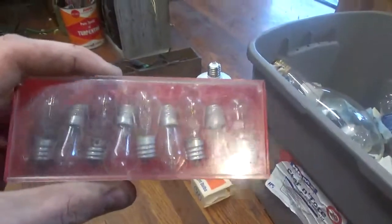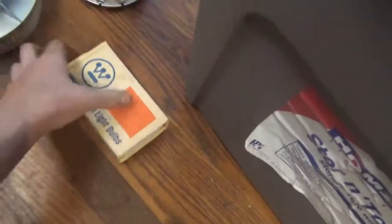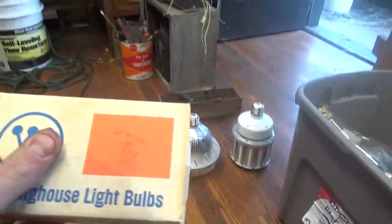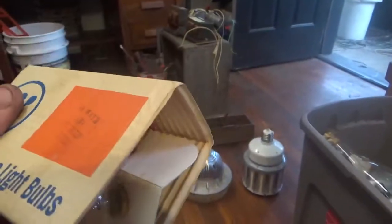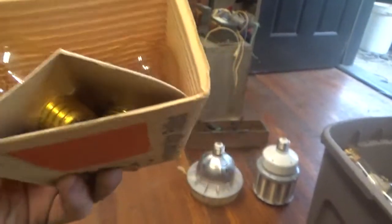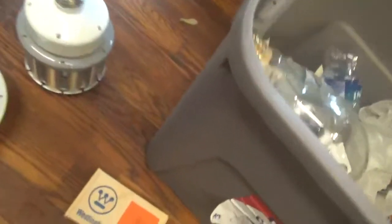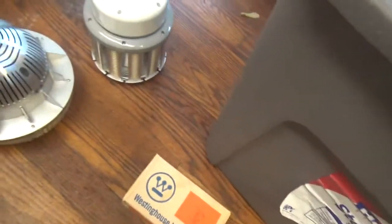Got some of these — they're 120 volt lamps. Got these thanks to my friend Wyatt. These are some weird size base, 120 volt bulbs. He said they were for a sign of some description.